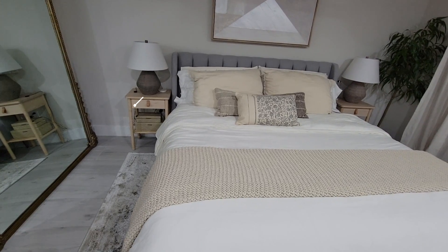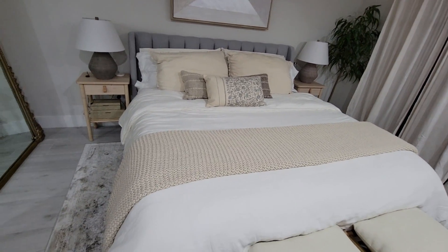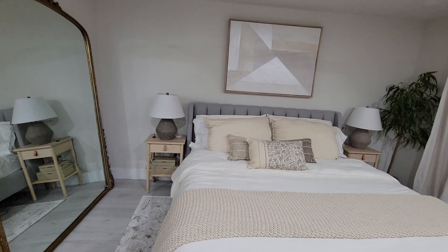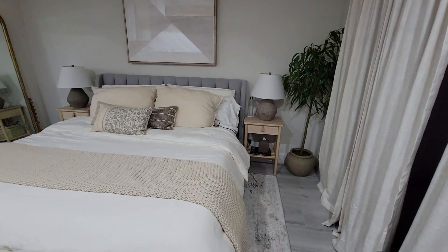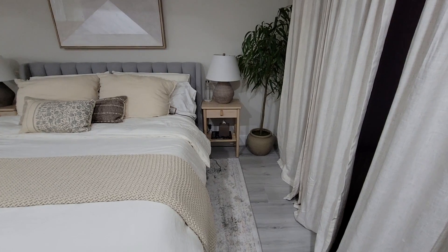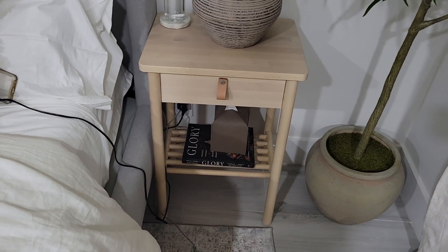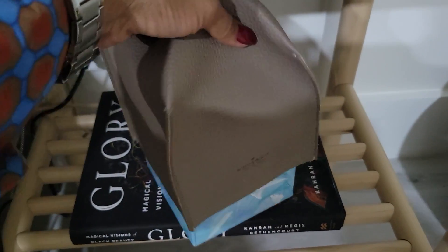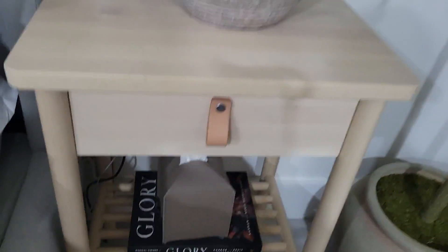The nightstands are from IKEA — I'll link them below. The lamps are from Target and the decor under them is from HomeGoods, same as the rug. The artwork is also from HomeGoods and ties in all the soft warm and cool tones, making everything very cohesive. For symmetry on the nightstands I have a coffee table book and tissues with a tissue cover — it makes it look a lot more high-end. These are just regular Kleenex with a cover I got from Amazon for about $11.